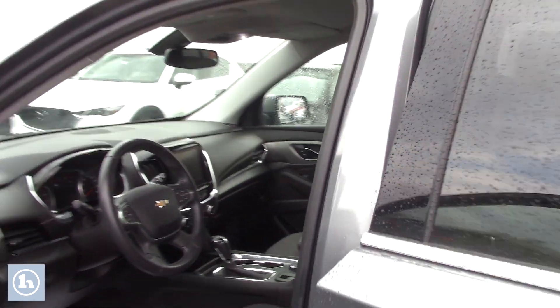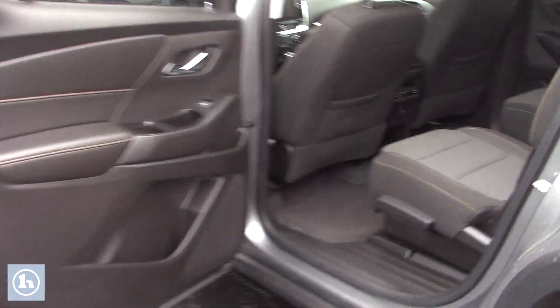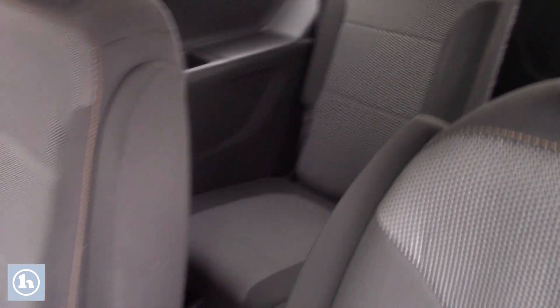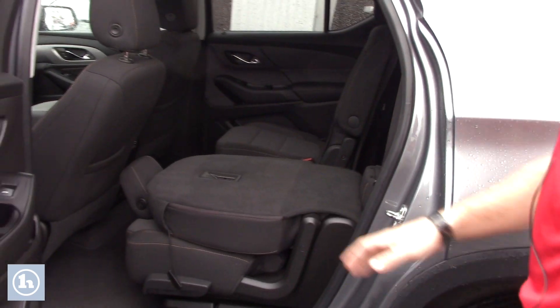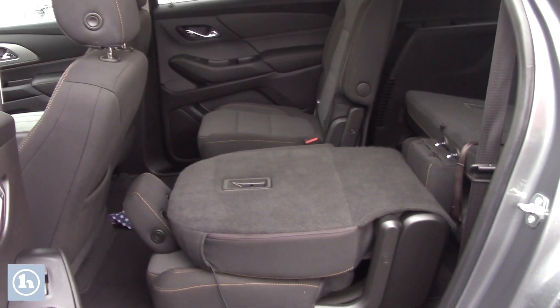If you look in the back seat you'll see that you have your captain's chairs back here — two captain's chairs and then a full third row here in the back. These captain's chairs are very convenient, they fold up really nicely. It's really just a little touch of this lever here, this whole thing folds down and then you got a nice little place to put any sort of storage that you might need if you didn't have all the passengers in here.